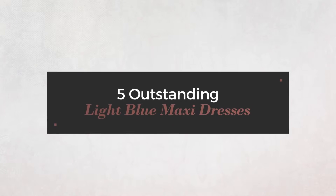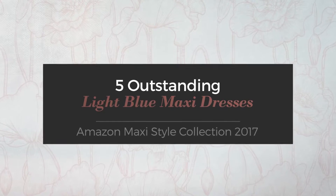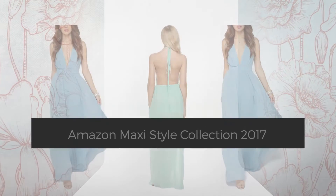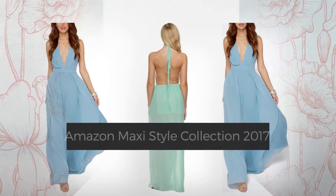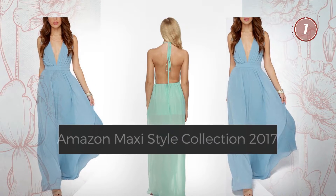5 Outstanding Light Blue Maxi Dresses, handpicked from over 3,000 fashion designers' catalogues. At any time, click the circle and get the details about your favorite dress.